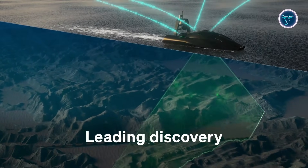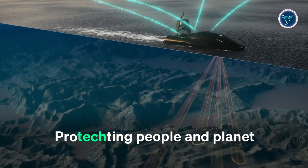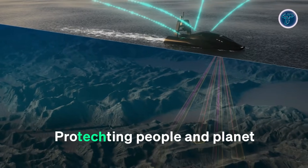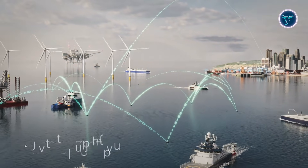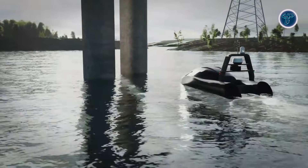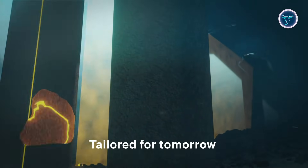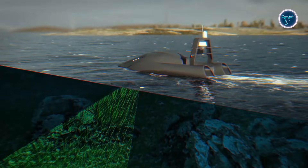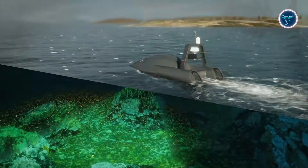Platforms like Kongsberg's Sounder USV demonstrate how these vessels can carry multiple sensor packages, maintain long endurance, and adapt to changing mission requirements. By combining intelligent payloads with autonomous control, Kongsberg pushes USVs beyond basic navigation into versatile, high-performance maritime tools capable of extended operations in challenging environments. These technologies reduce operational risk, cut costs, and expand capabilities, showcasing the future of smart, autonomous surface vessels for research, defense, and offshore applications.